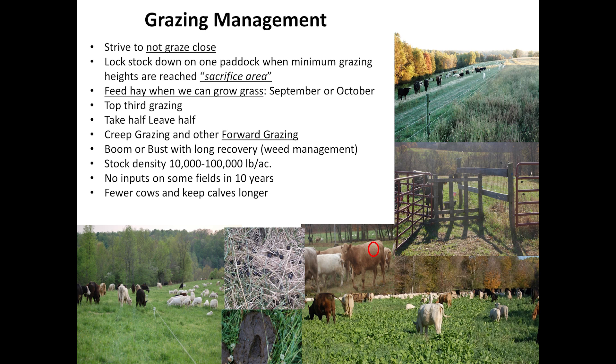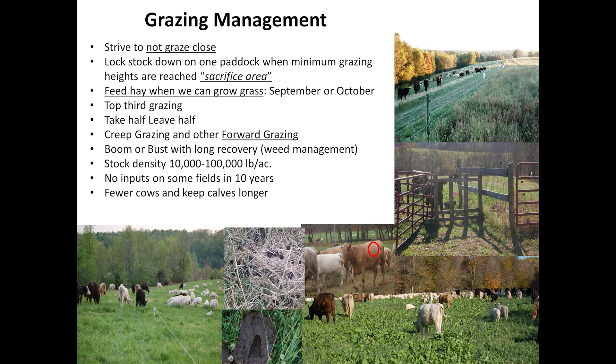For grazing management, we strive to not graze lower than five inches because most parasites only travel about that high with the dew. A sacrifice area is very important so we can control grazing of the whole farm — if you're stocked heavily, you go to an area you can take lower so the whole farm doesn't get overgrazed. We feed hay in the fall — I've been doing this for years. When I feed hay in September and October, most regrowth comes within 14 days of a rain. We'll hold them after that rain for about 14 days, then go back to grazing, letting the whole farm recover.